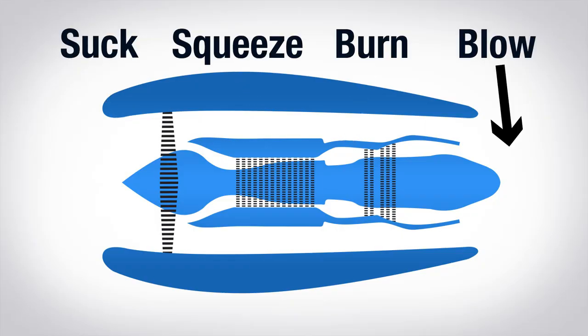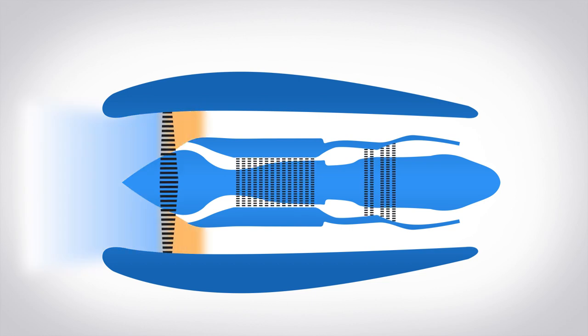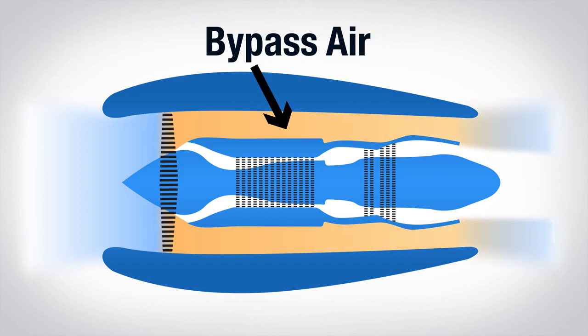They run off a suck-squeeze-burn-blow principle. Take this generic turbofan engine, like the one that powers the ERJ. It sucks air through the intake, and then it sends the air through a fan, compressing it. In the ERJ, the fan is a single stage — one row of blades. Then most of the air goes around the engine; this is called bypass air.